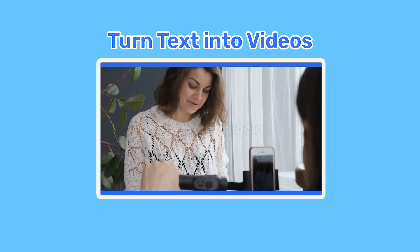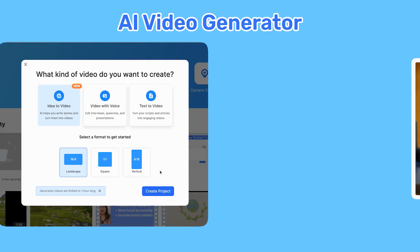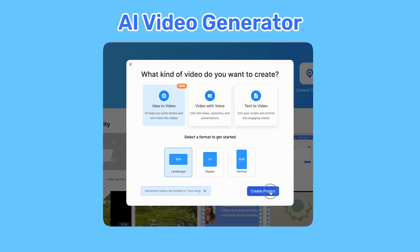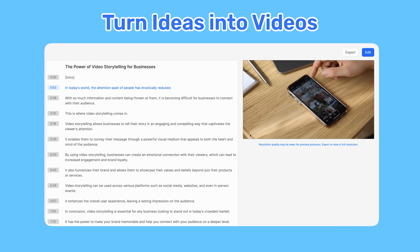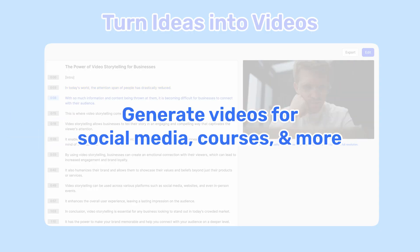Don't waste time looking through libraries of clips anymore. Our newest feature utilizes ChatGPT technology to help you create videos with just an idea. Generate videos for your social media, your courses, and more.